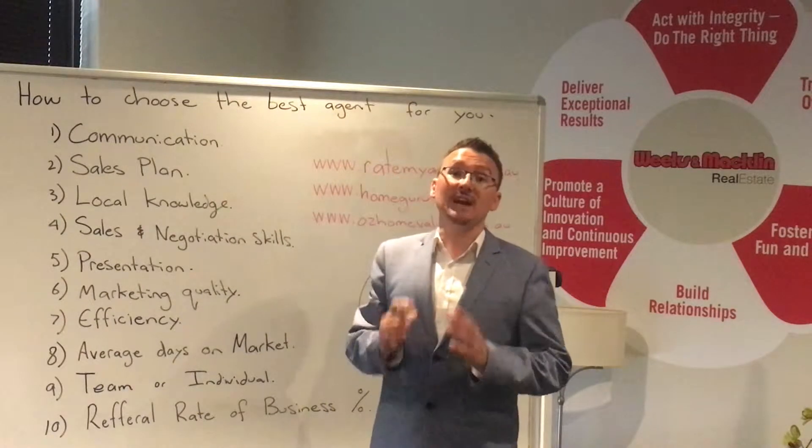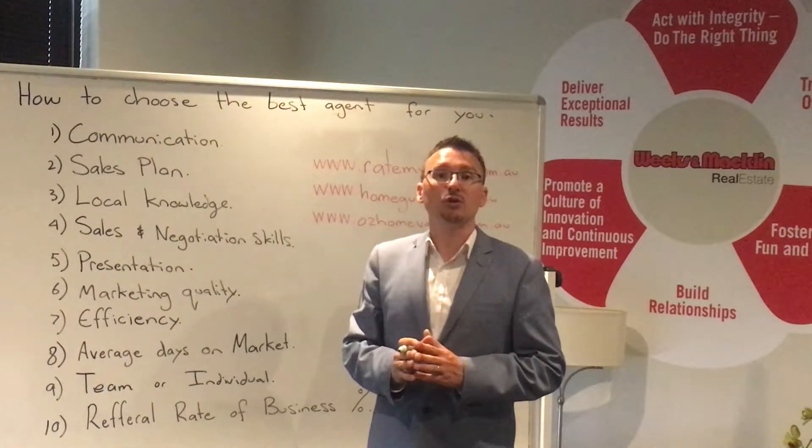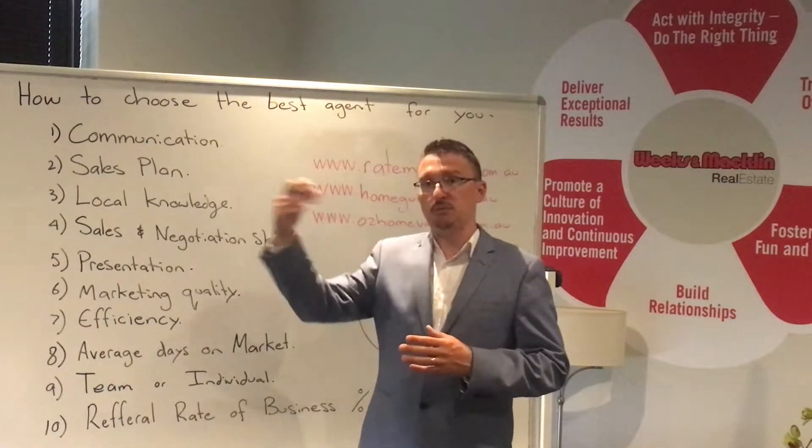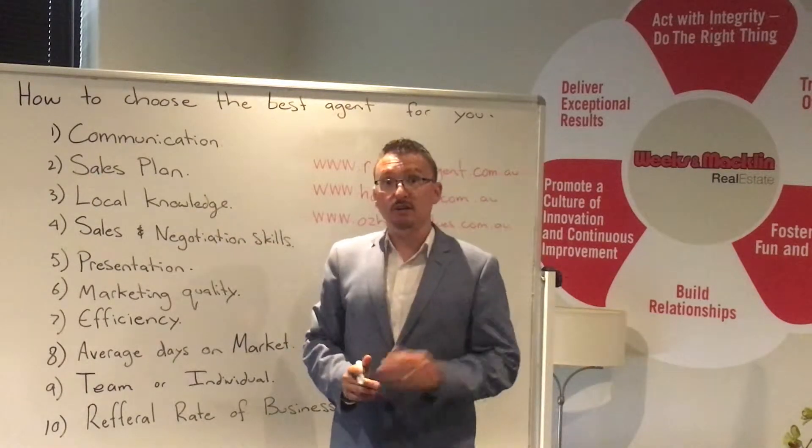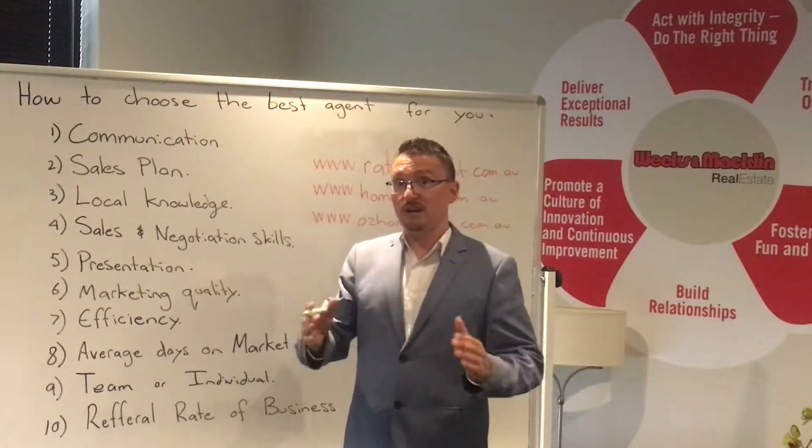Two: sales plan. Do they actually have a plan on how to handle the sale of your property? Or do they simply put a signboard out the front, put it on the internet, and sit and wait for things to happen? What is their sales plan from start to finish and everything in between?